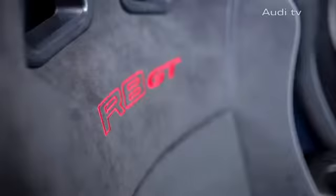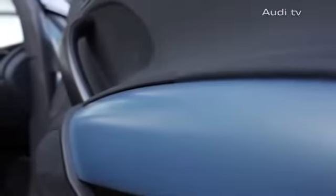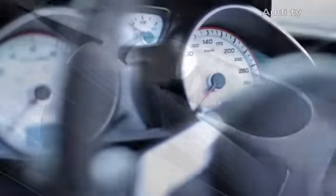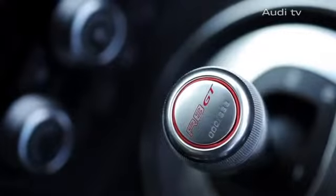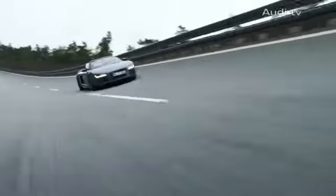The interior of the GT Spyder also characterizes a top-class supreme sports car, featuring sporty bucket seats with Alcantara upholstery and many decorative elements made from carbon fiber. The GT Spyder comes with exclusively white instruments, and the gear shift displays the respective car number within the 333-unit limited edition series.